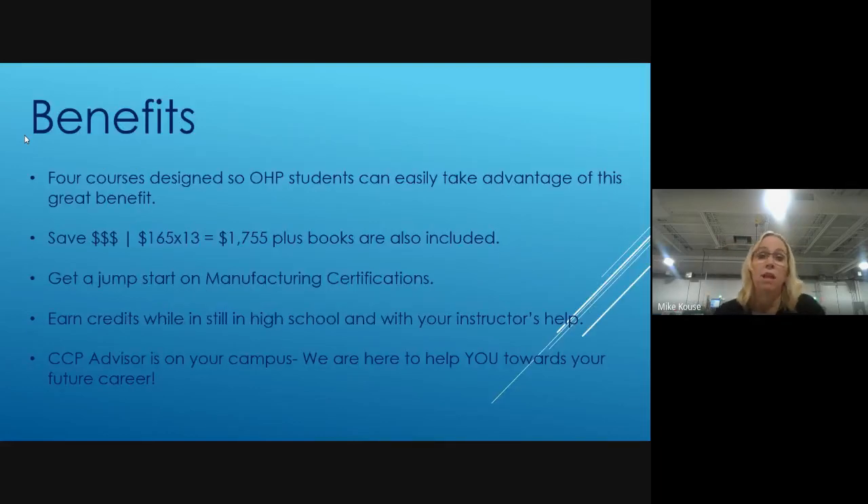There are a lot of benefits with being a CCP student with Clark State. These four courses were specifically designed to benefit Ohio High Point students, so it is something you absolutely should take advantage of. At $165 a credit hour, this would equate to almost $1,800 saved — or $2,000 when you add in the cost of books — but the state pays for this for you.